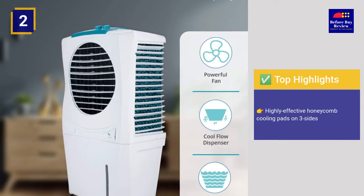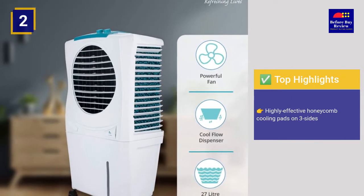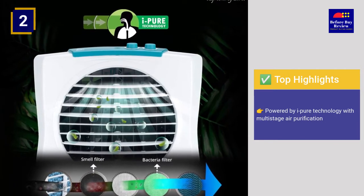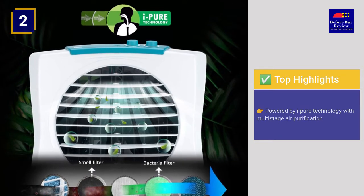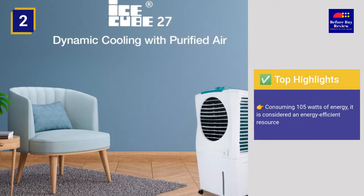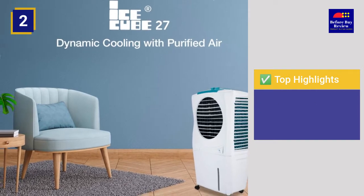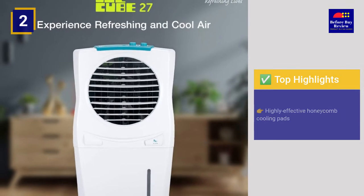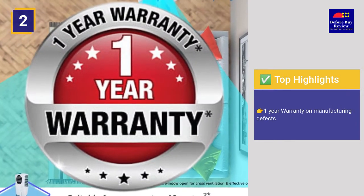Top highlights: Highly effective honeycomb cooling pads on three sides. Powered by iPure technology with multi-stage air purification. Consuming 105 watts of energy, it is considered an energy efficient resource. One year warranty on manufacturing defects.